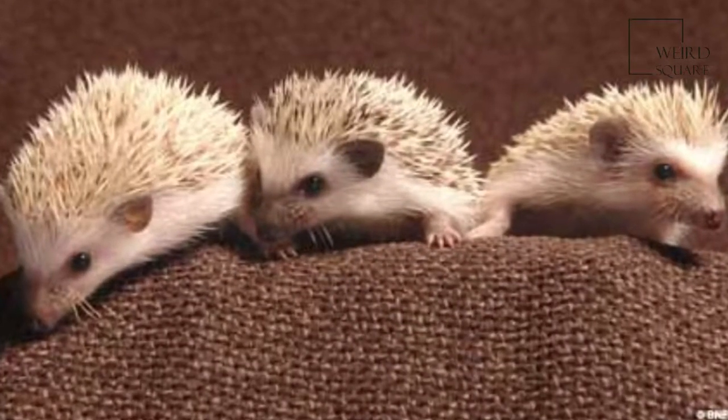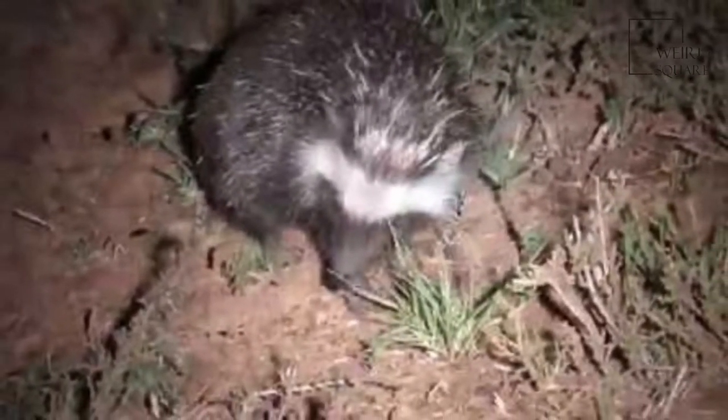The Southern African hedgehog is said to be a slow mover. However, when threatened, it can move surprisingly fast at 6 to 7 kilometers per hour.